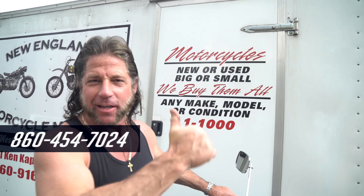Motorcycles, new or used, big or small — we buy them all. One to one thousand. Can you make follow our condition? Give us a call.